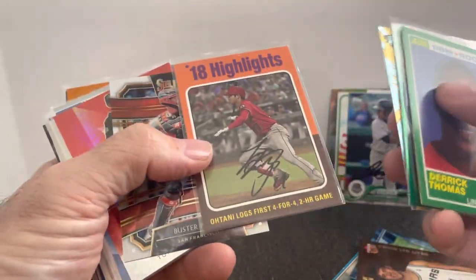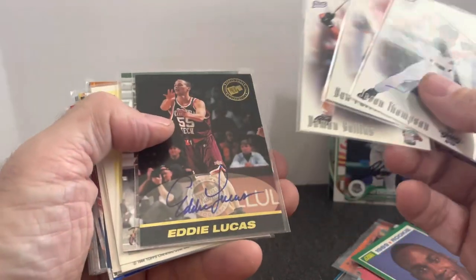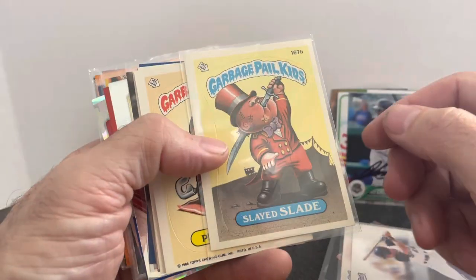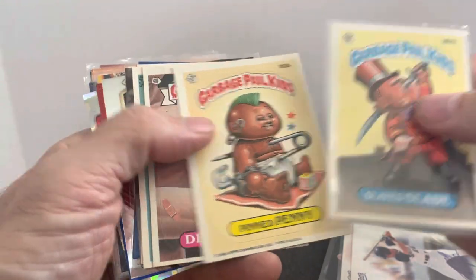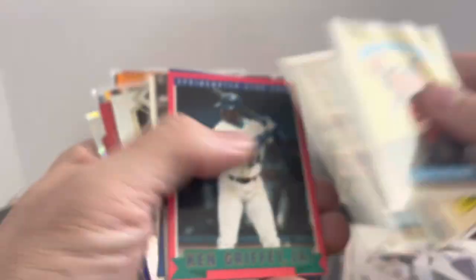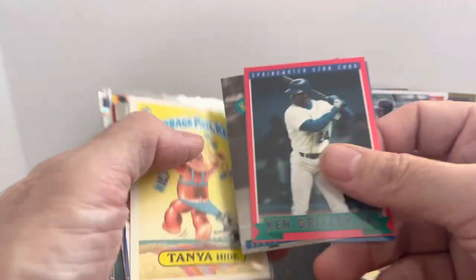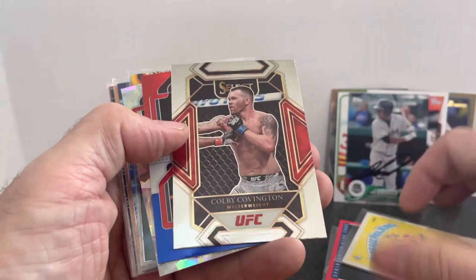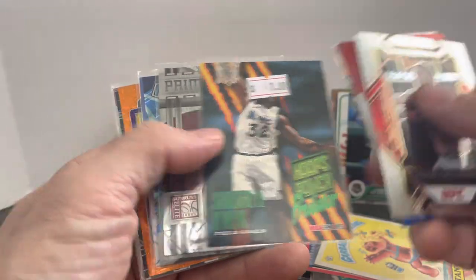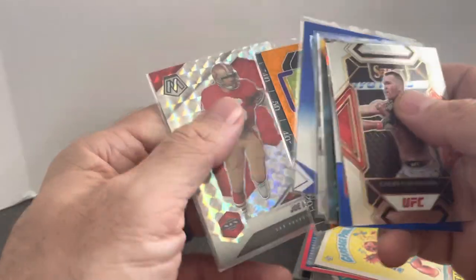Ohtani — I'll pick up almost any Ohtani card for a dime. Buster Posey, Halladay numbered out of 99. There were even some best autographs for a dime — I bulk lot those up and get about 75 cents to a dollar per card when I sell them. Some more Garbage Pail Kids: Slade, Pinned Penny, Deodorant, Jess Desserts, Hans Off. Shaq, Jonathan Taylor rookie numbered out of 99, Dalvin Cook, Kyler Murray, and Joe Montana — that's the dime cards.